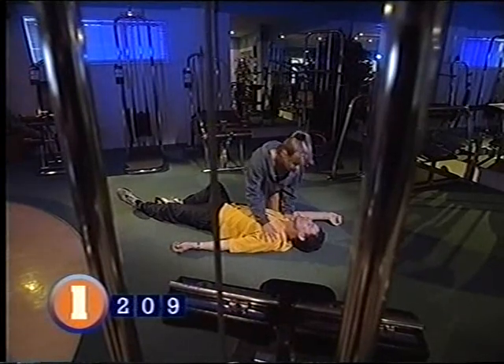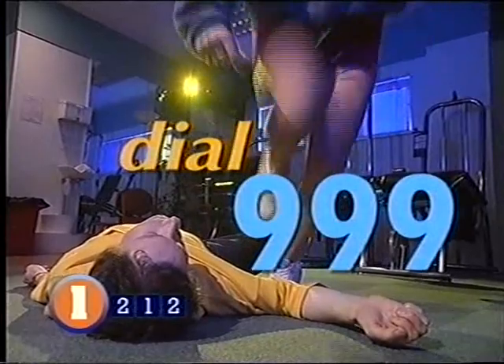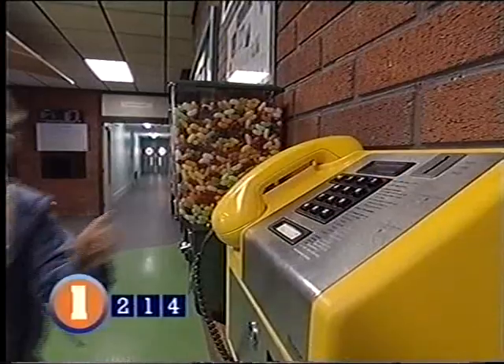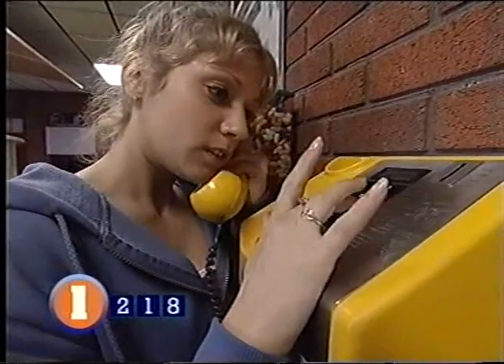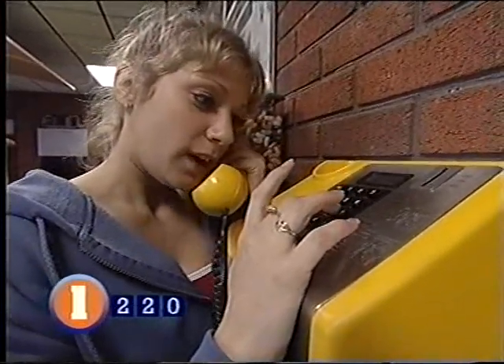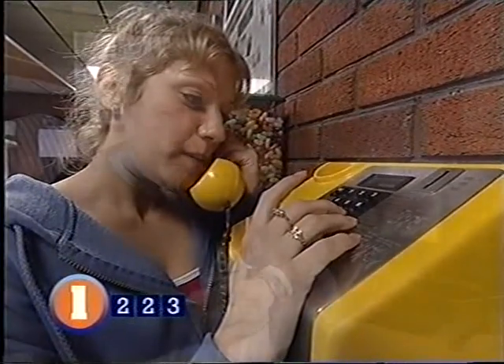If you find the person is unconscious, not breathing, and has no pulse, you must now dial 999. If somebody is with you, send them, but make sure they have all the information and come back to confirm an ambulance is on the way. If you're alone, make the call yourself. You are now a vital link in the casualty's chain of survival — by starting resuscitation, you're in effect their life support system until the emergency services arrive.